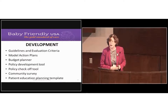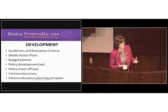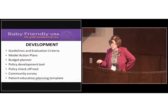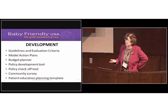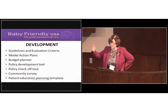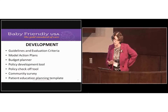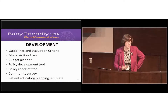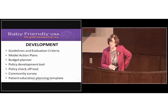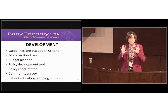We really believe these policies should be your policy. I've heard many times, 'why doesn't Baby Friendly just write a policy and give it to us?' But if we did that, you'd hate it — we'd never come up with the right policy for your facility. We can't objectively assess a policy if we wrote it, so we'll assess your policy for compliance with our guidelines.